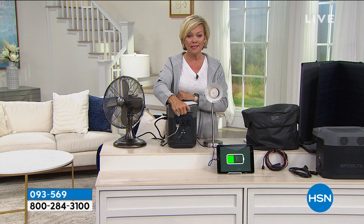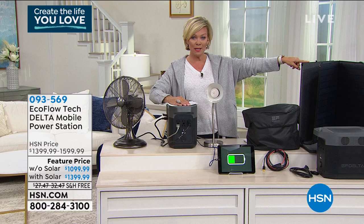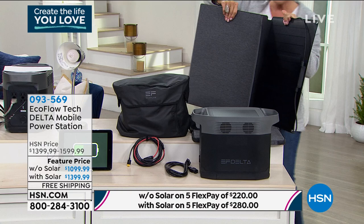This unit on its own sells for $1,399. So if you're getting it without the solar panels, it's $300 off with free shipping. If you get it with the solar panels, those are basically free — the solar panels sell separately on hsn.com for $399. So think about that: you're getting the solar panels for free if you're ordering it with the power station. Amazing opportunity.